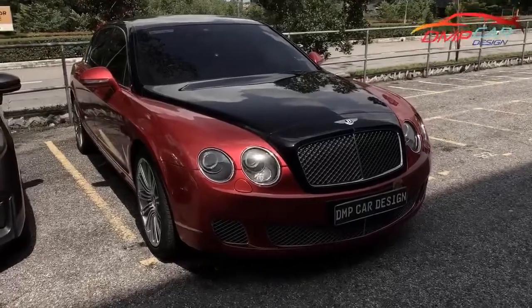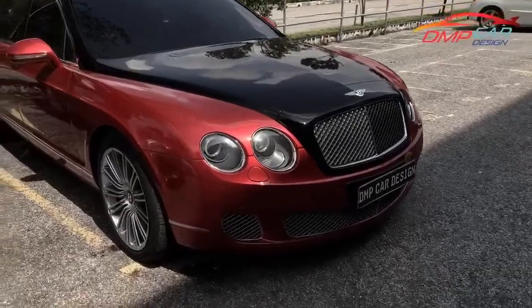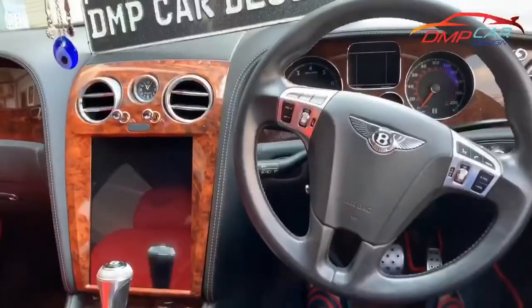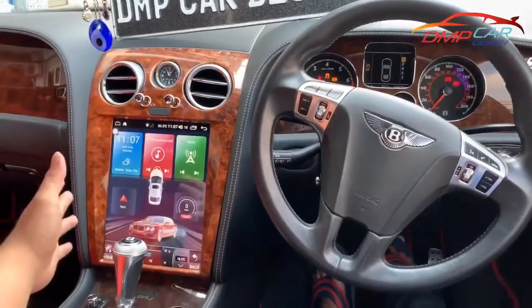Hey guys, it's D&P Car Design and today we just did a Bentley Flying Spur upgrade — a 12-inch Android display. This is the 12-inch screen for Bentley. This looks huge.